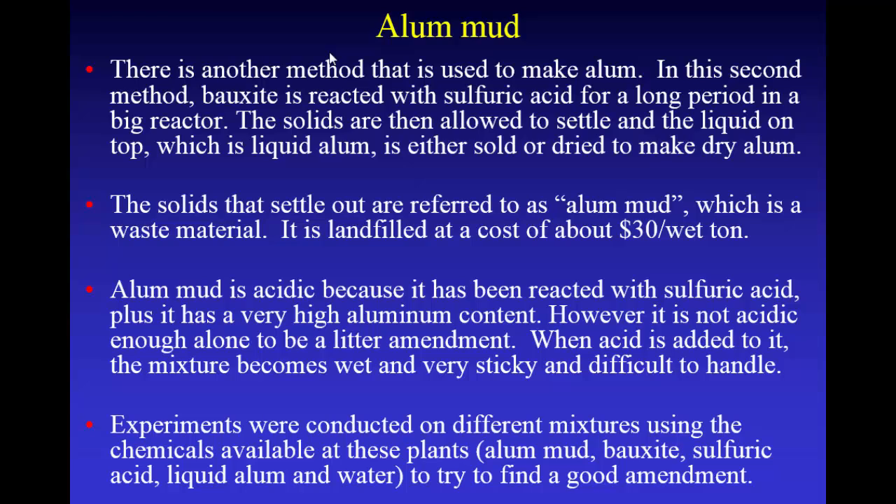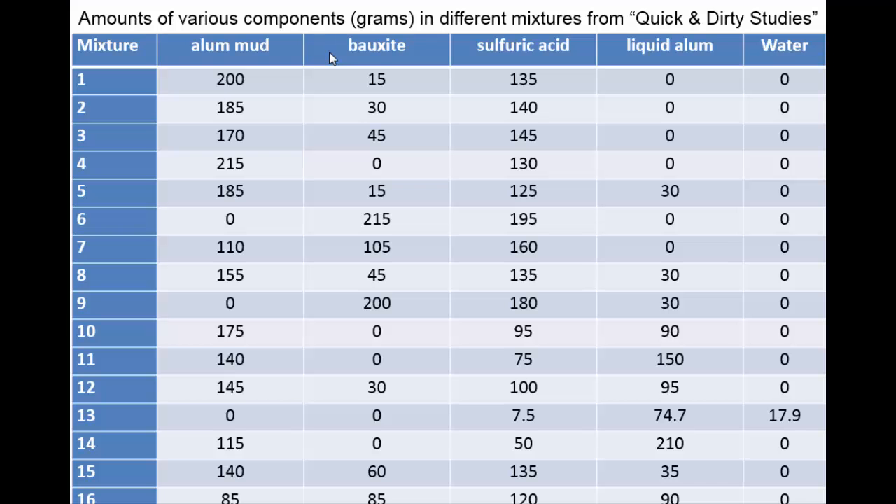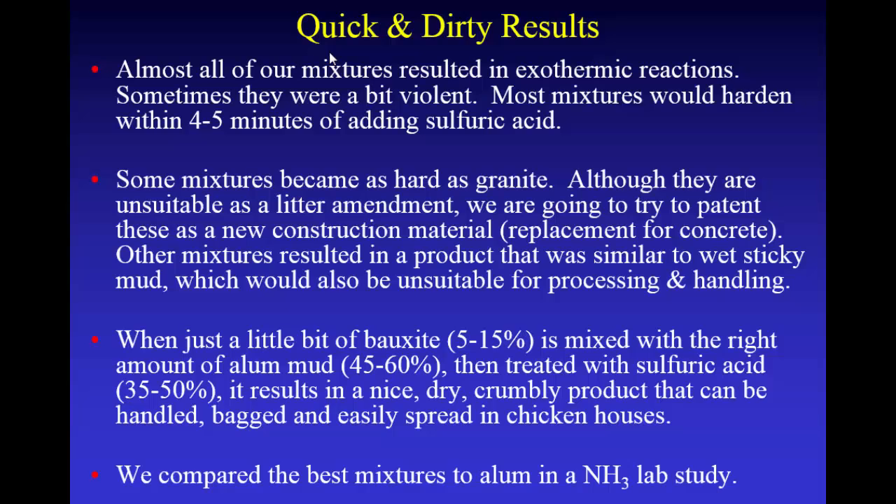We did a series of experiments where we made different mixtures of the chemicals available at these plants — alum mud, bauxite, sulfuric acid, liquid alum, and water — to try to find a good amendment. When you mix these things up, when you have bauxite and alum mud and you pour concentrated sulfuric acid on there, it's a pretty exothermic reaction. It heats up and you get fumes and it'll bubble up. But just about all of them, within four or five minutes, would start to harden — some of them would get really hard.